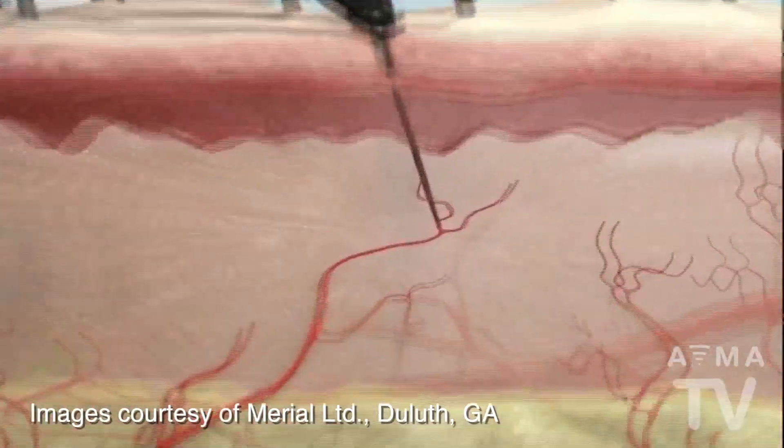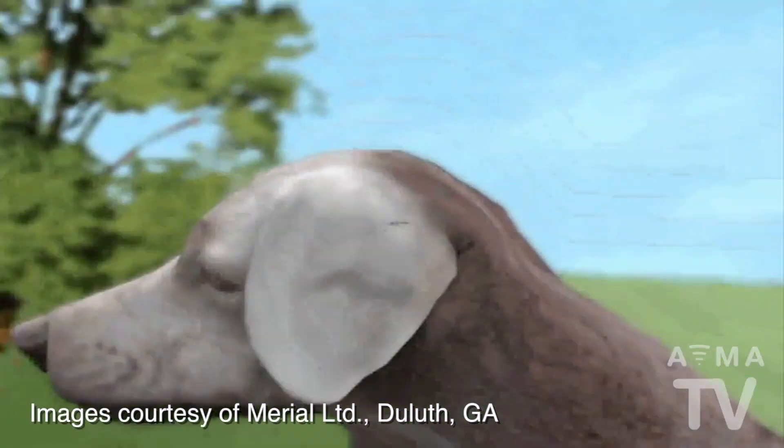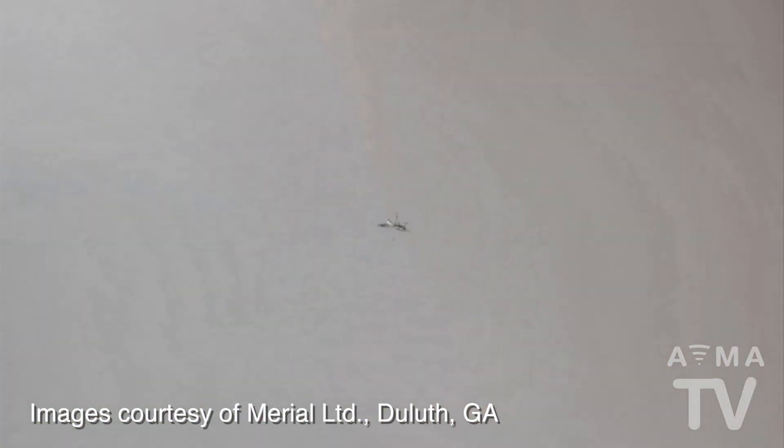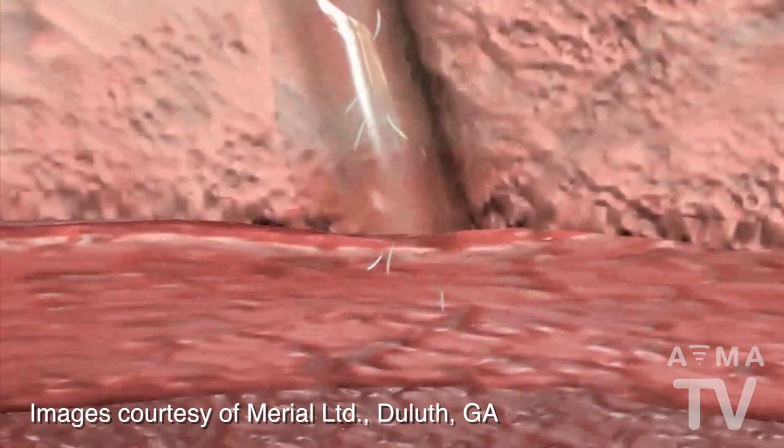When a mosquito bites and sucks the blood of an infected pet, they pick up the microfilaria in the blood, and then, after a short incubation, the mosquito bites another pet and transmits the baby heartworms to that pet.